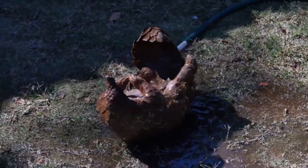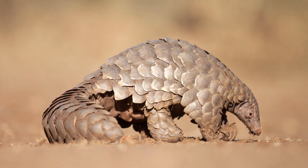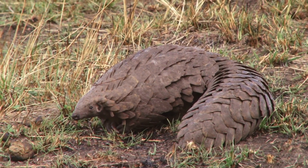When you think of scales, you might picture a fish or a reptile, but the pangolin is neither — it's a mammal just like us. But unlike us, it boasts a suit of armor made entirely of scales.